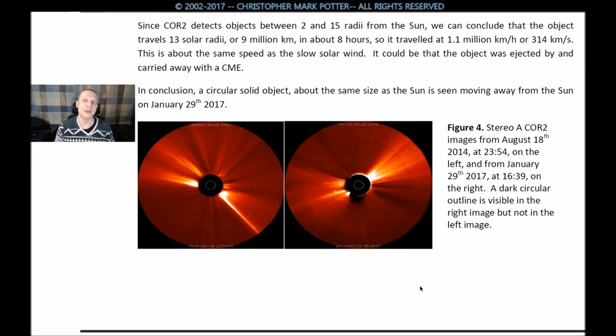It could be that the object was ejected by and carried away with the CME. In conclusion, a circular solid object about the same size as the sun is seen moving away from the sun on January 29th, 2017.